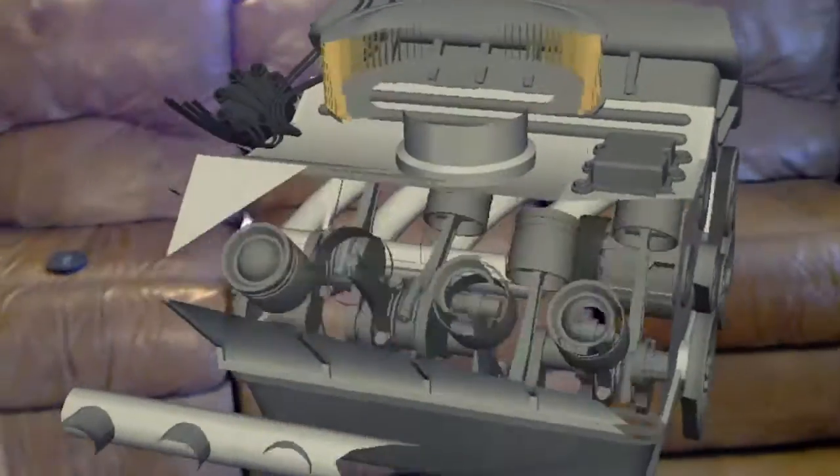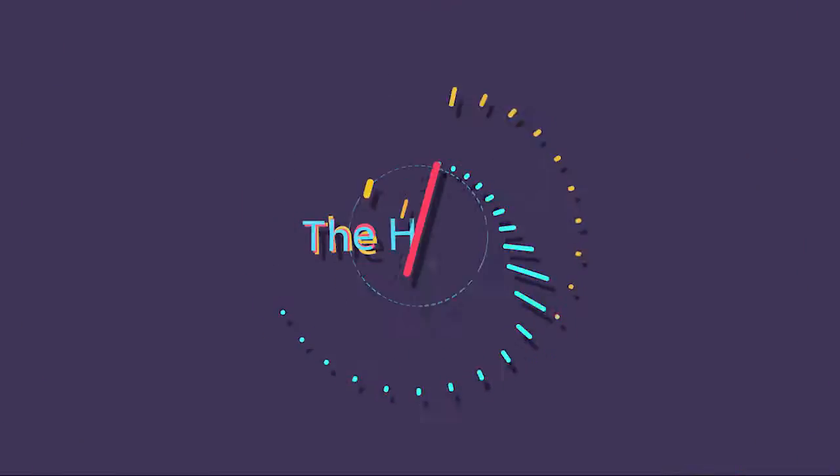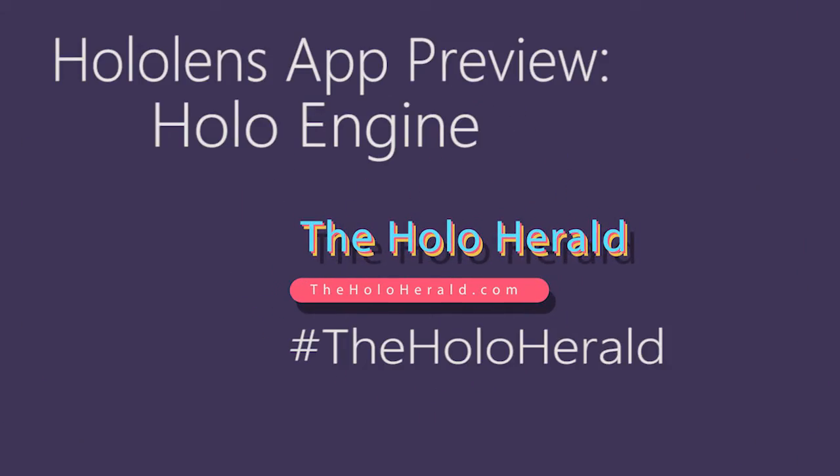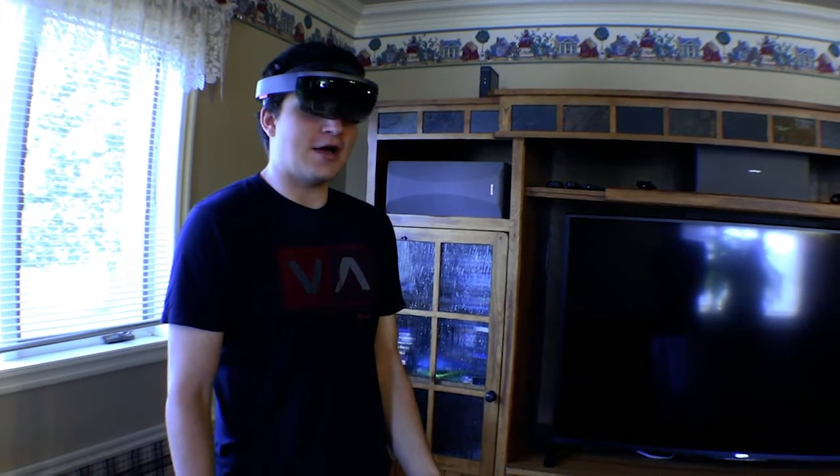The world is your oyster, really, with the HoloLens right now, and this app really just kind of shows that. Hi guys, it's Paul with the HoloHerald again today doing another little app preview.